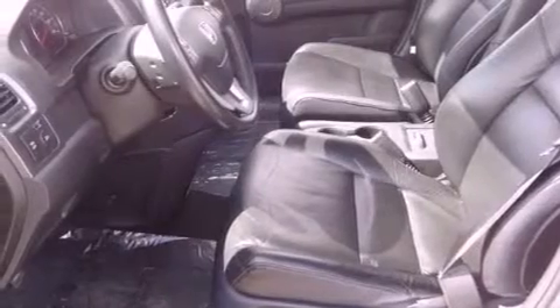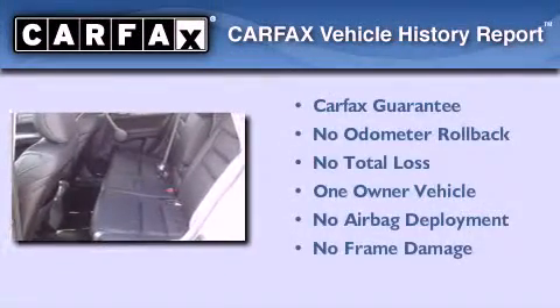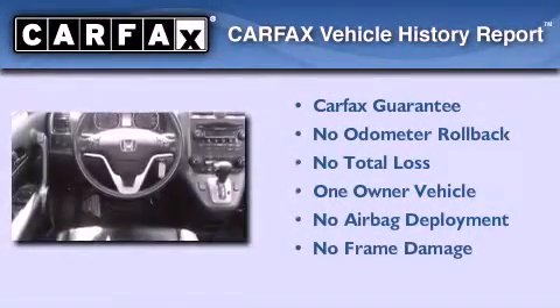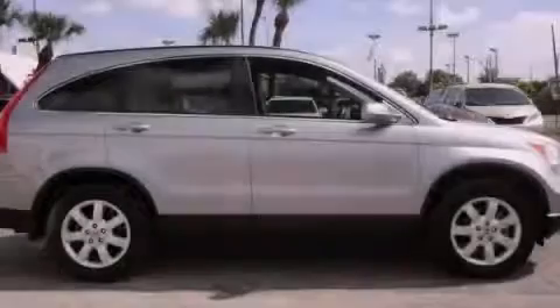With an EPA estimated rating of 27 miles per gallon on the highway, you won't be making frequent trips to the gas pumps. This Honda has had only one owner and it qualifies for the Carfax buyback guarantee. Contact us today to schedule your opportunity to see this automobile in person.